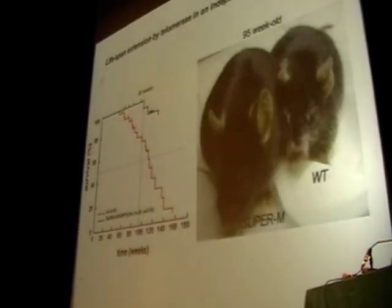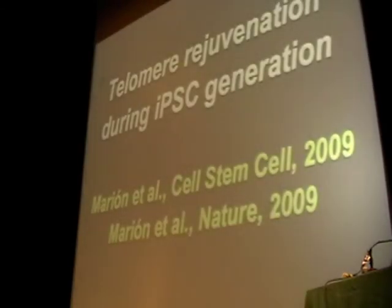After this first part of work that is already published, I also wanted to mention some more recent data from the lab.